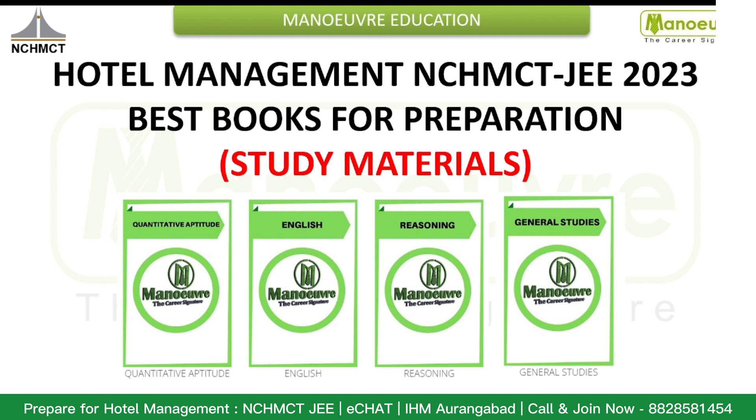Hello, welcome once again to Manoeuvre Hotel Management channel. In today's video, we are going to see what will be the best books for preparation for NCHMCT JEE 2023, also the study materials.